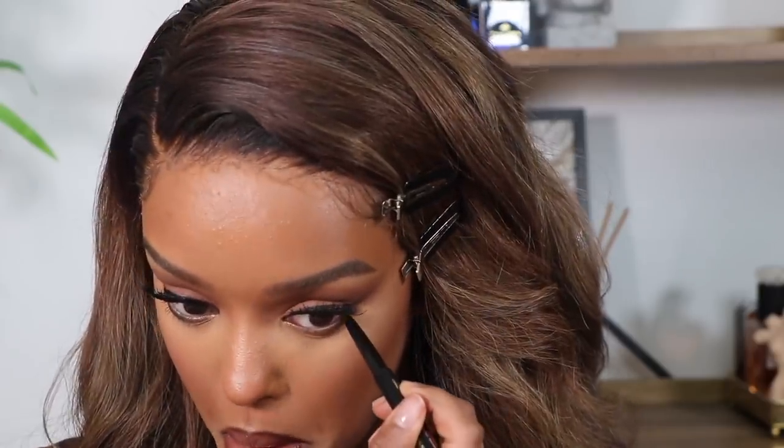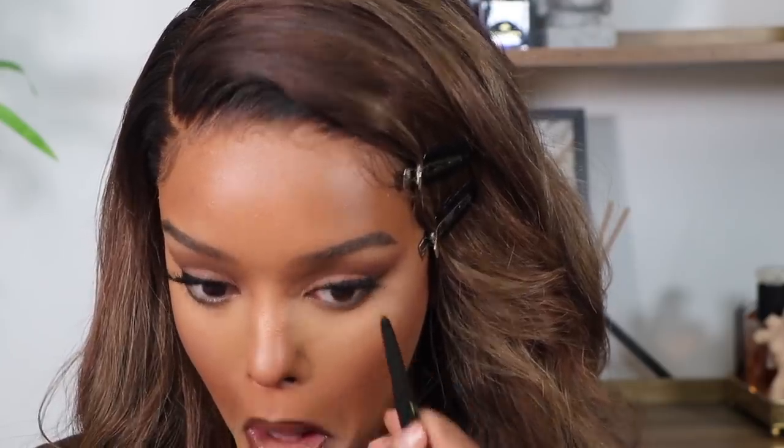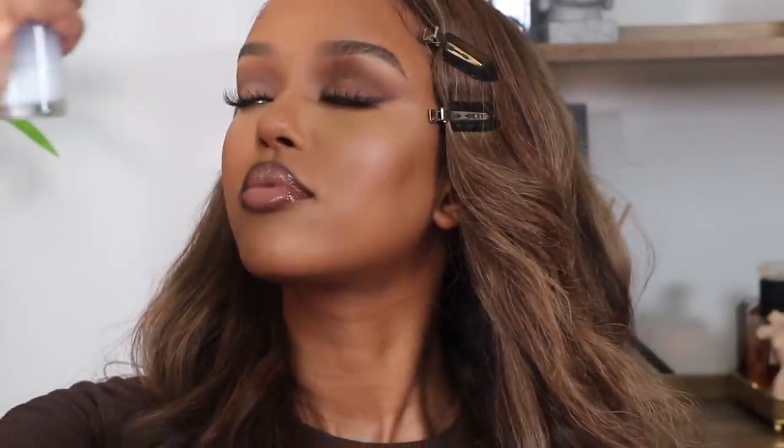Doing final touches like tight lining my eyes, making sure my under-eye is nice and clean, my face all blends and looks seamless, and then setting spray to top it all off and bring back that glow. And I'm all done! I hope you guys liked this video — I was extremely chatty. I hope you got to see how I do my makeup and that the video made sense.